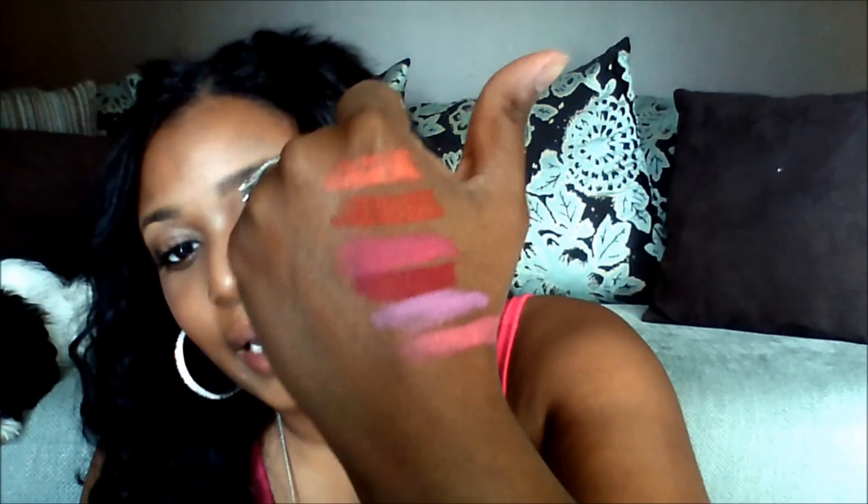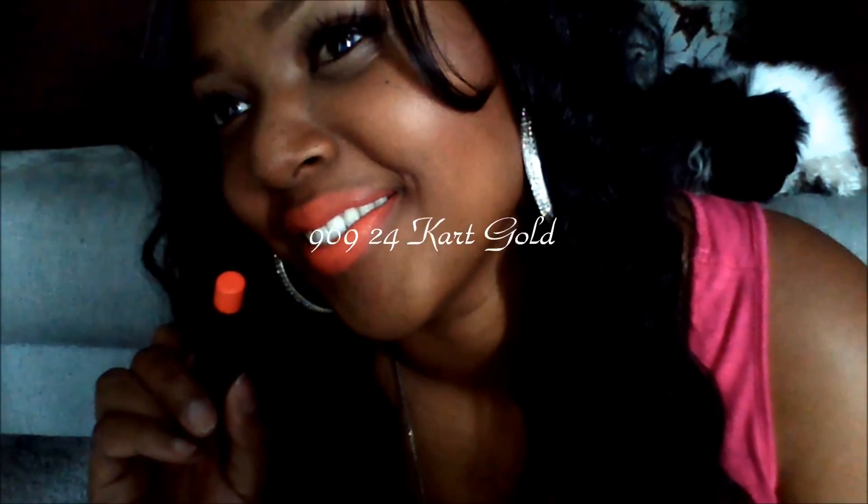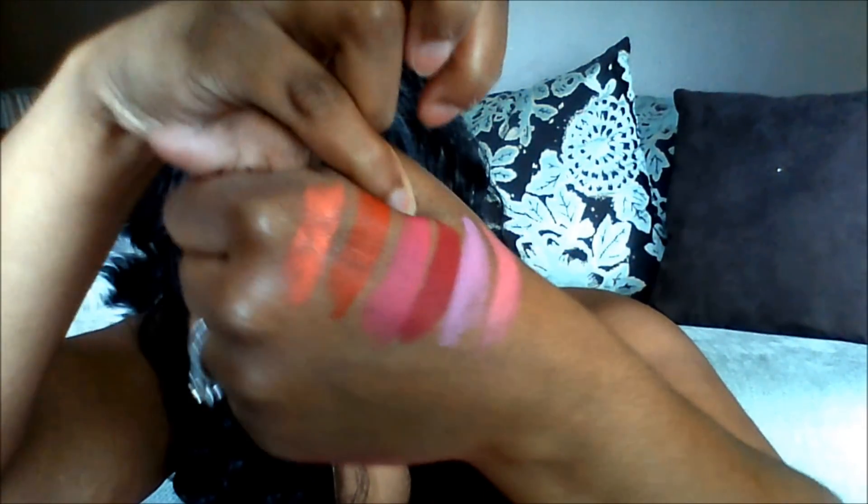Last but not least, we have 24 Carrot Gold, number 969. I'll swatch it next to that first orange so you can kind of see the contrast. It kind of puts you in mind of Vegas Vault, but definitely not a dupe. I will say this one — I don't remember what color it was — but that is like a dead orange dupe for the MAC Nicki Minaj, the new one that just came out. And I think it was Don't Blink Pink — this is like a dead dupe for that MAC Nicki Minaj pink.